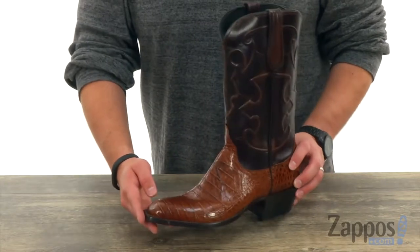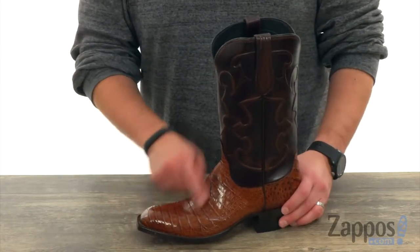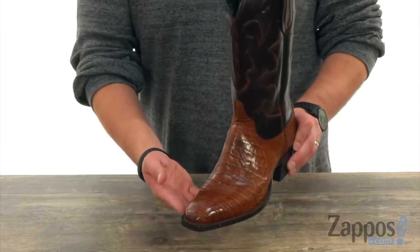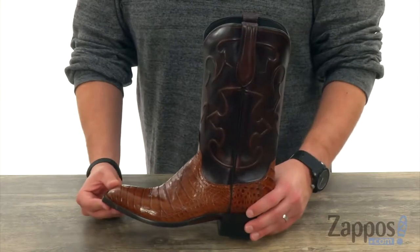These stylish boots from Lucchese have that fantastic leather upper with nice texture detailing around the bottom of the foot and fantastic stitch detailing running up the shaft. Looks really great.